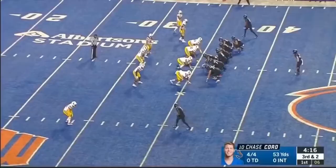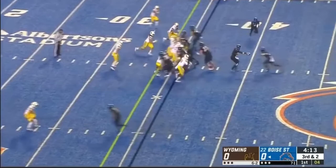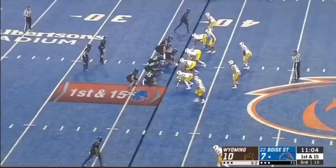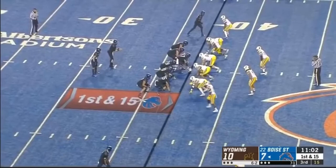Here comes Hightower on the end around, plenty of real estate. Inside the red zone — he stays alive, hit hard inside the 15 by Logan Wilson, that'll be his first tackle with Boise State in business. Broncos at 7 and 1, Wyoming at 6 and 2. First and 15, and Cord wants it all — Hightower's there, rains it in at the 25.